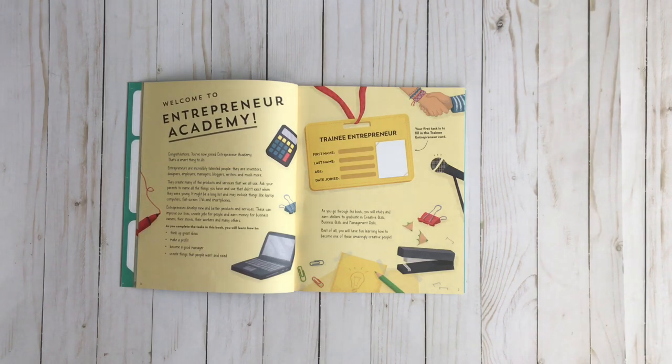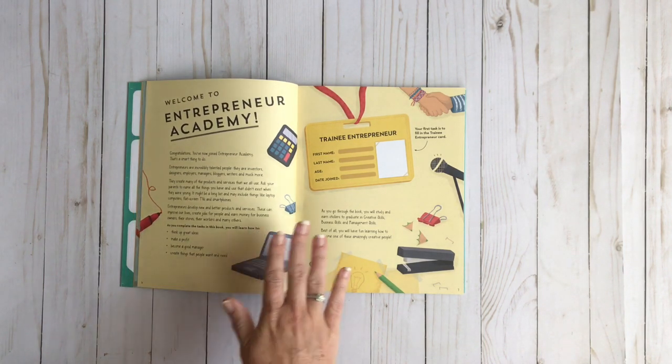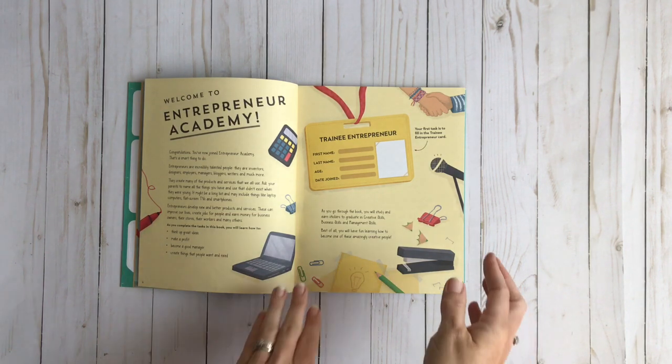In each of the Academy books it always has a welcome page. This one says Welcome to Entrepreneur Academy and then there's always a name tag. Now I had someone ask could I use this with more than one child? You certainly could — you just maybe want to not fill in these kind of things or make their own tags for them.